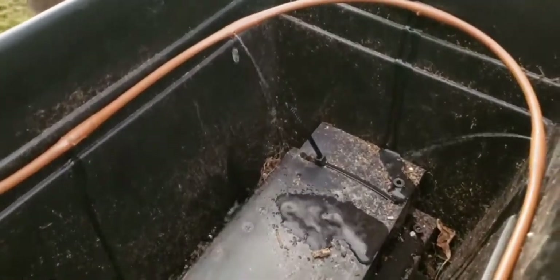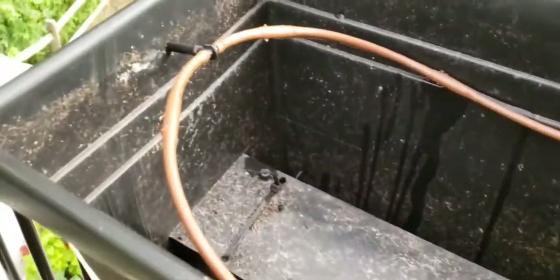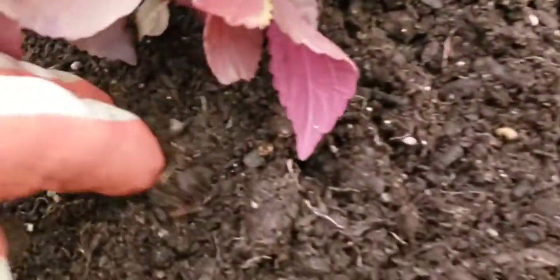Oh my gosh — we have water! Dragon just turned it on to try it. We have water — it works, it works, it works! Let's see if I can get in here and cover it a little bit.